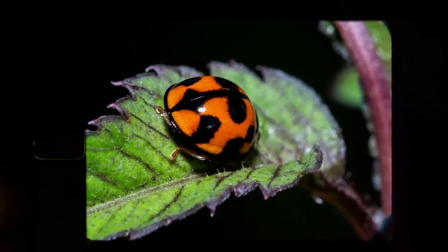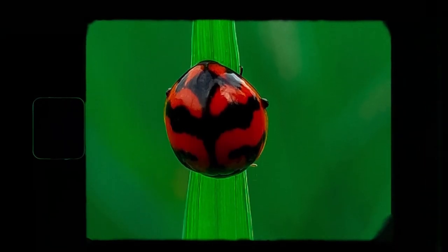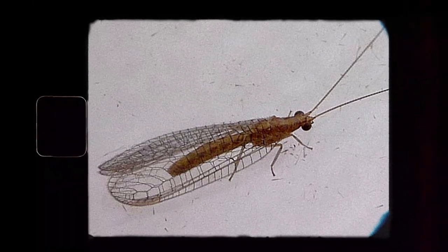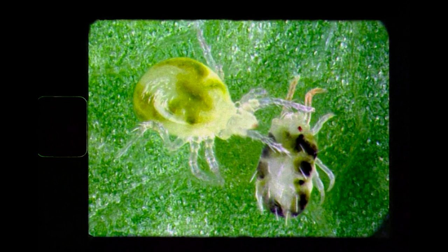Let's go through some of the most popular predatory insects in Australia. First, ladybugs — probably the most charismatic predatory insects in the garden. Both the adult and larval forms will decimate pest populations, particularly aphids, scale, and a bunch of other pests. Lacewings — again, both larvae and adults feed on a variety of small insect pests. Predatory mites are really useful in controlling spider mite pests and other pest populations.